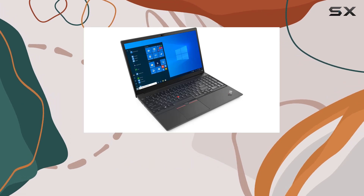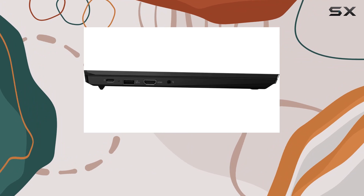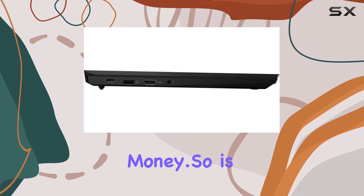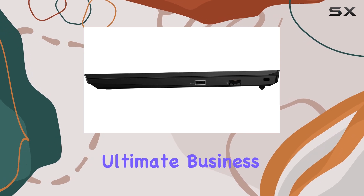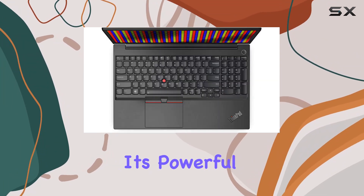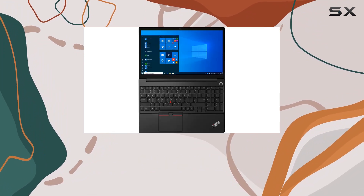Overall, this laptop ticks all the boxes for a business-focused machine, offering performance, reliability, and value for money. So, is the Lenovo ThinkPad E15 Gen 2 the ultimate business companion? With its powerful hardware, thoughtful design, and commitment to service, it certainly makes a compelling case.